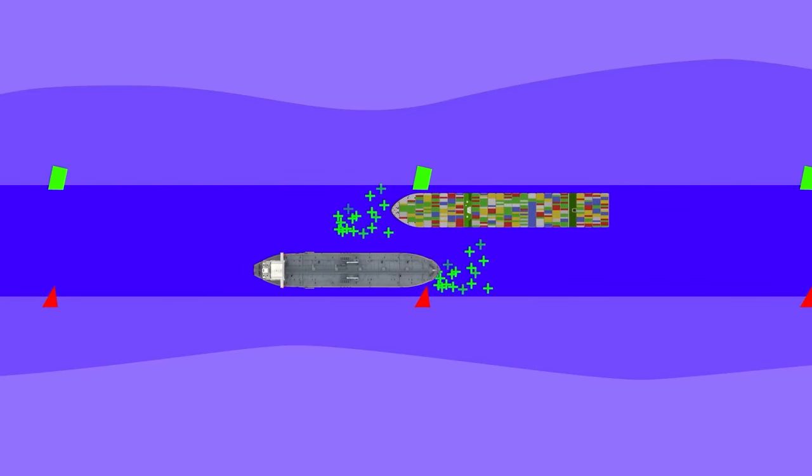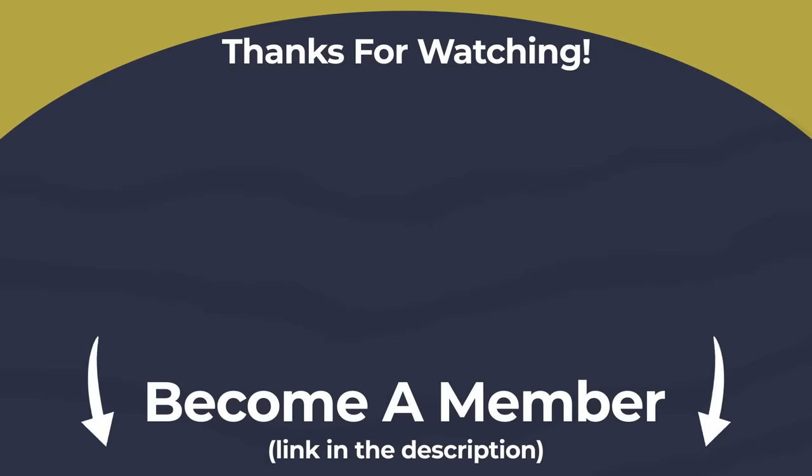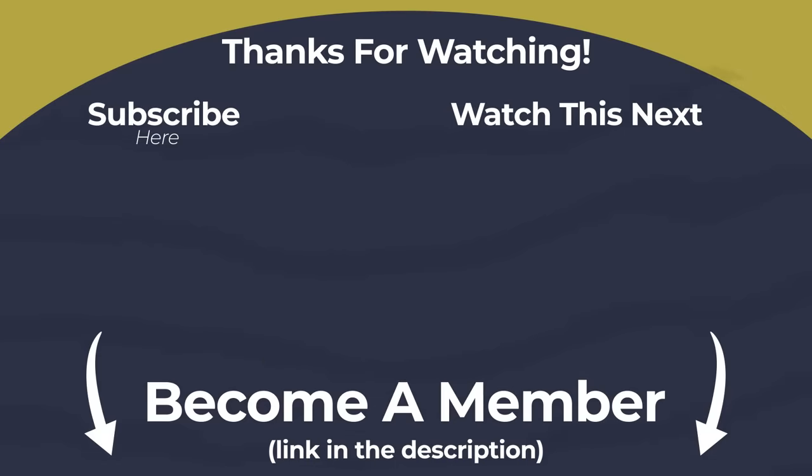If you'd like to hear more about the fascinating ways ships use the physics of interaction, I'd recommend checking out my video on the Texas Chicken. And I'd just like to send a massive thanks to the community for helping to make this video — your support is what makes them possible.